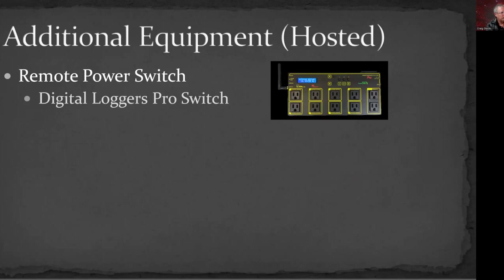Some additional equipment to consider: the first is a remote power switch — basically an outlet strip on steroids that connects to the internet. It lets you connect over the internet using a browser and turn individual outlets off and on. So if you need to reset your mount, reset a camera, or turn things off during the day and back on at night before imaging, you can do all that remotely. The Digital Loggers seems to be by far the most commonly used remote power switch, running about $180 to $200.